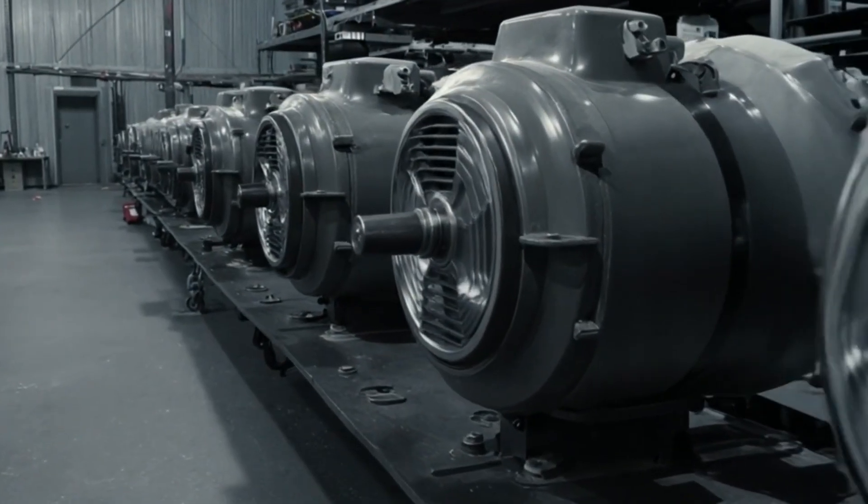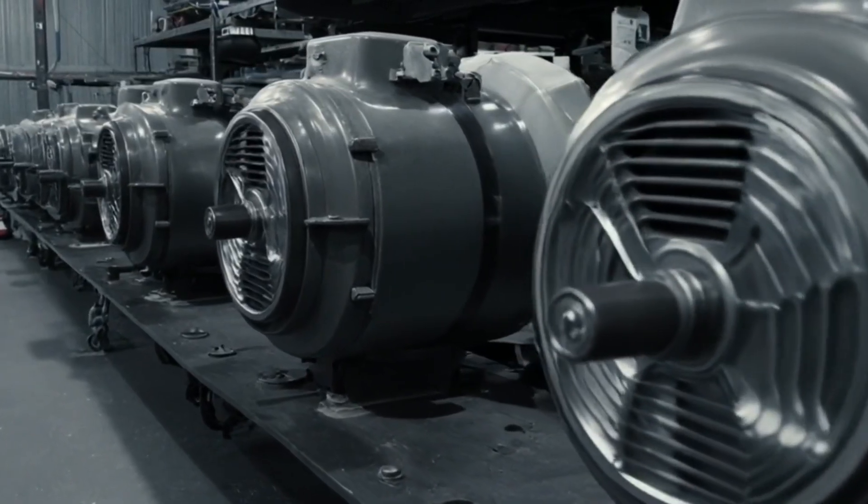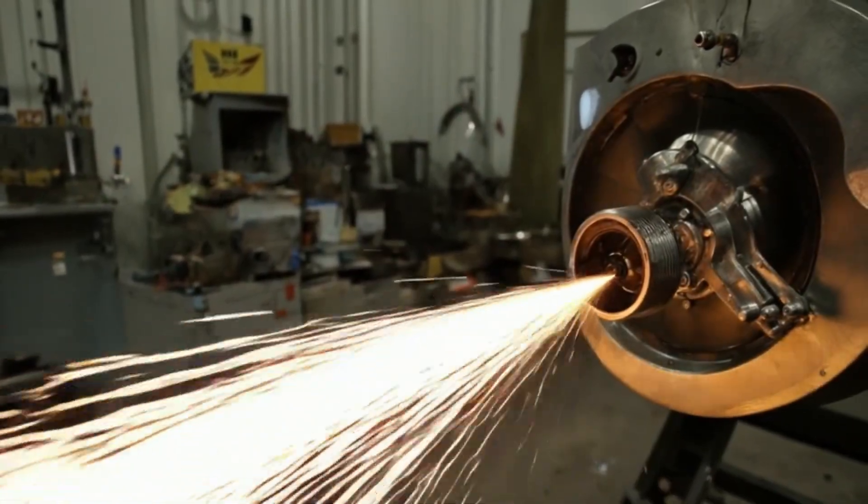Whether it's dry pavement, rain, or snow, it's precision engineering built for performance, safety, and total control.